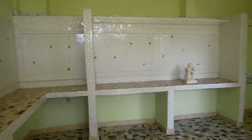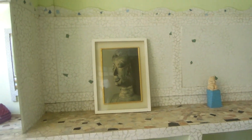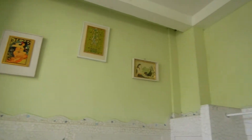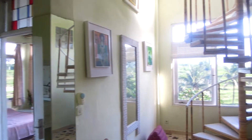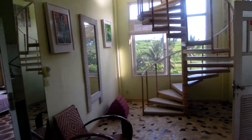I got this painting from a professor, but all these other ones already came with the place. It's already decorated, and we have a second floor up here — I'll take you there in a minute.